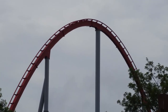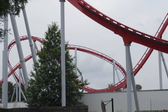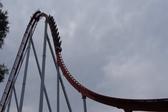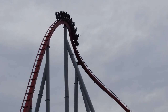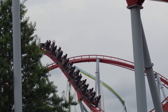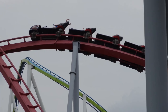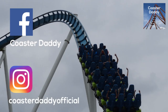Let me know what you think about Intimidator in the comments, and how does it stack up compared to other B&M Hypercoasters that you've been on? Be sure to like, comment, and subscribe. I'll be putting out more content in the very near future. Don't forget to like my page on Facebook, Coaster Daddy, and follow me at CoasterDaddyOfficial on Instagram. I'm coming up on 450 subscribers right now, which is amazing, so thanks to all of you guys.